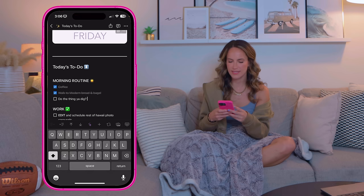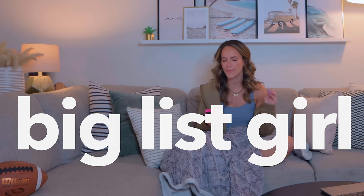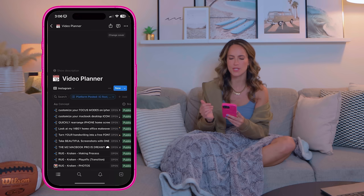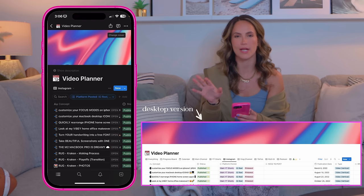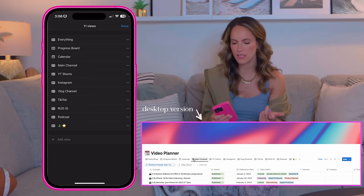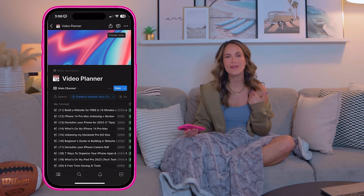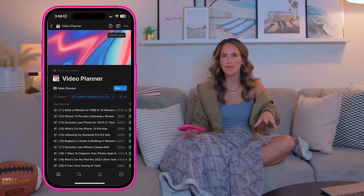The next Notion widget is my video planner. It looks chaotic on mobile but is better on desktop. This is where I plan all my videos across all platforms — I have a table for each platform with templates so every time I plan a video I just fill out a template instead of starting from scratch. I have ADHD so I need every tool I can get to streamline my workflow.